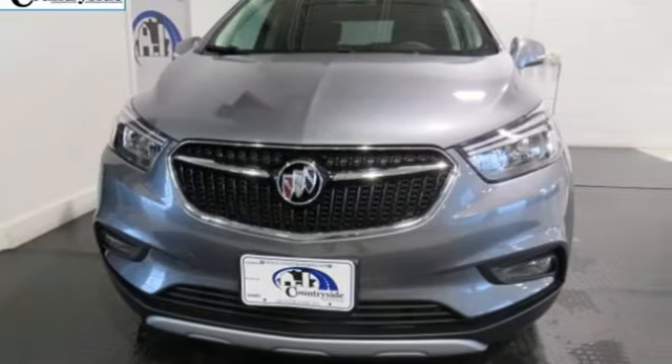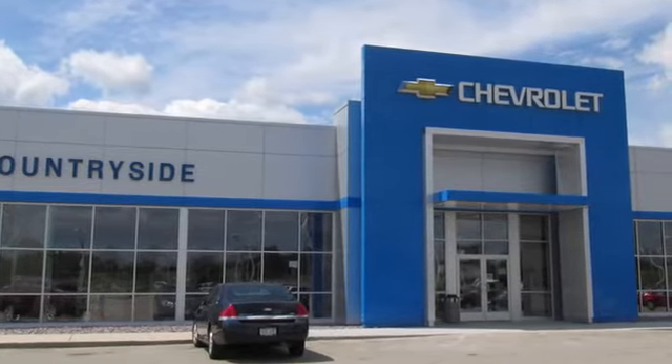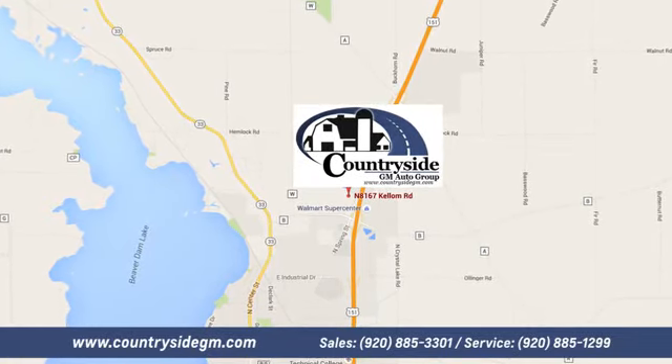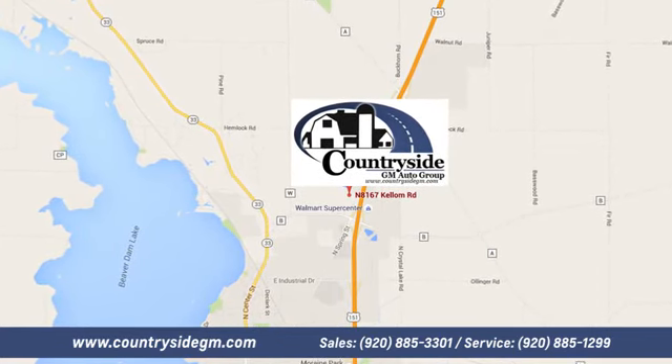See it for yourself today. Stop by Countryside GM Auto Group in Beaver Dam. We're located at North 8167 Kellum Road in Beaver Dam, Wisconsin, across the highway from Super Walmart.